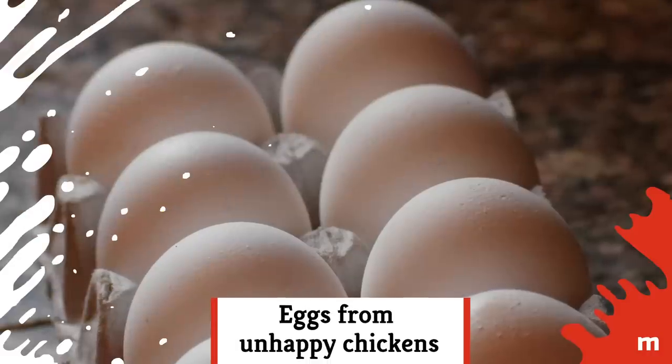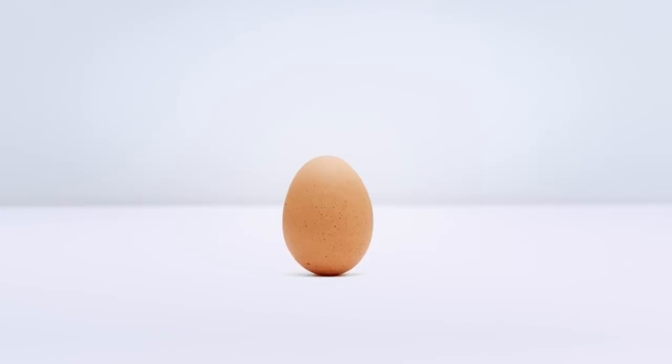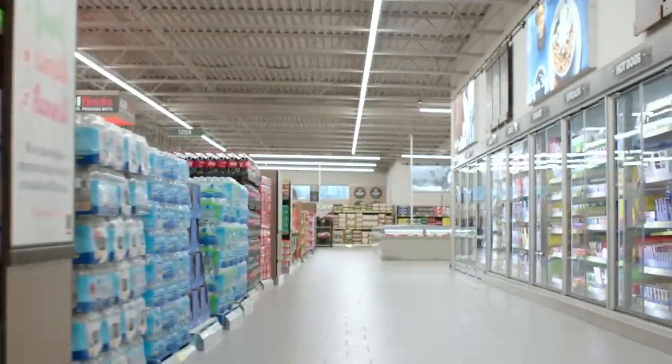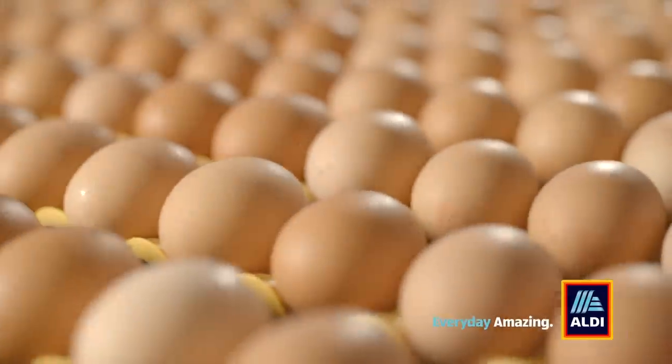Eggs from unhappy chickens: In 2016, Aldi announced that all their eggs would be cage-free by 2025. But as of mid-2018, while there are free-range eggs available at many locations, Aldi says they "respond to customer demand," which means not every egg comes from a happy chicken.